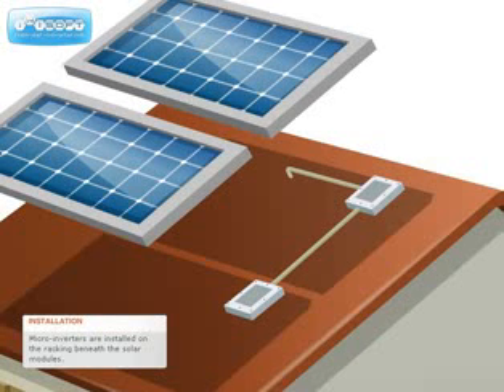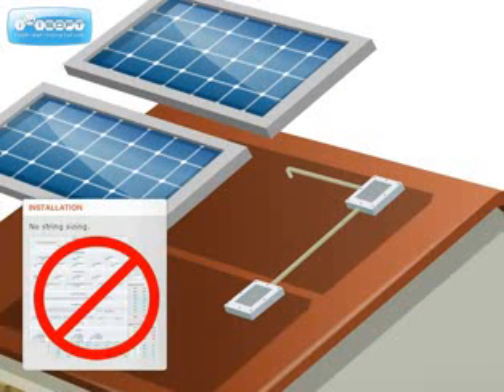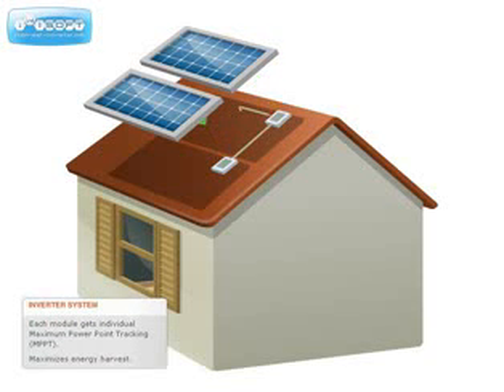A microinverter is installed beneath each solar module. Each microinverter converts the DC power from that module into grid-compliant AC power. There are many benefits to having one inverter per module — design and installation are greatly simplified. Instead of strings, the modules are connected in parallel in AC branch circuits. Each module gets the benefit of individual maximum power point tracking, or MPPT, enabling the maximum amount of energy to be harvested from each module.